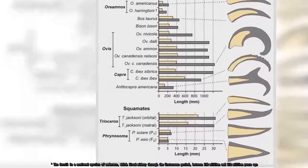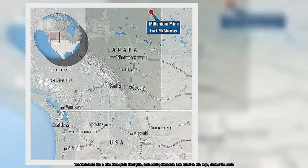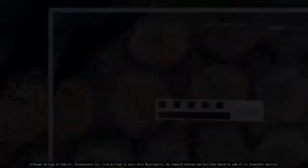The Cretaceous was a time when giant theropods — meat-eating dinosaurs that stood on two legs — roamed the Earth. Although the king of them all, Tyrannosaurus rex, lived millions of years after Borealapelta, the armored dinosaur may have been hunted by some of its formidable ancestors.